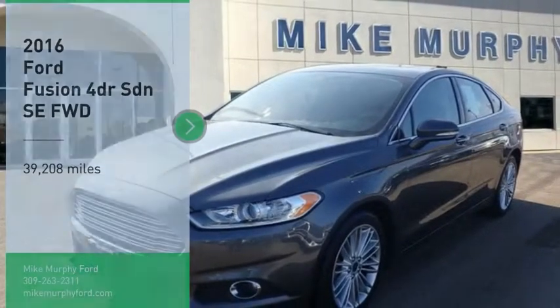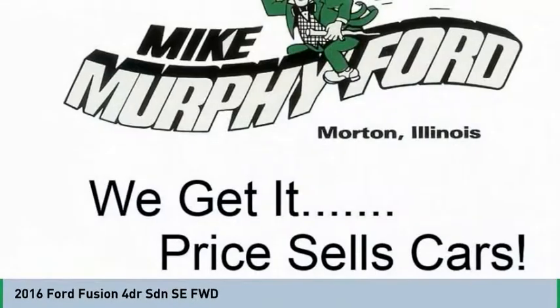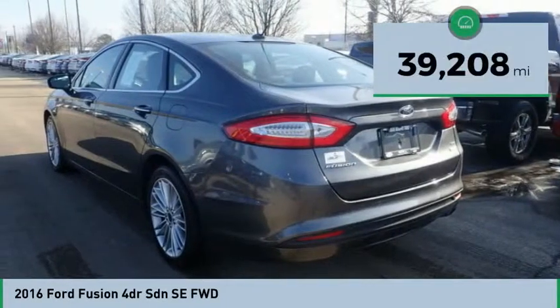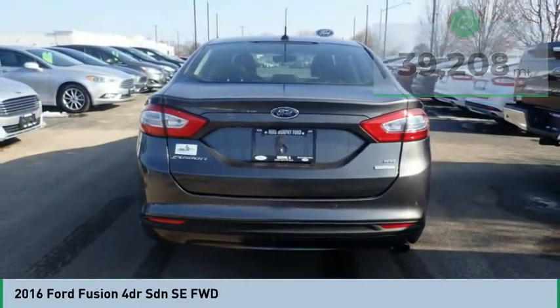Make a great choice today with the 2016 Fusion. You can have both impressive power and great economy in a Fusion. This vehicle has less than 40,000 miles. Here are some of this vehicle's great options.